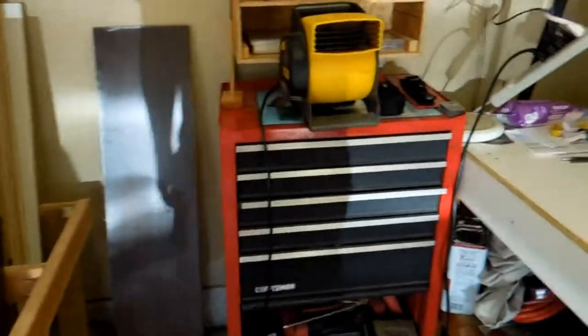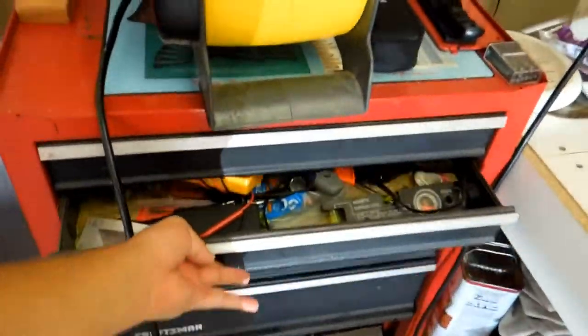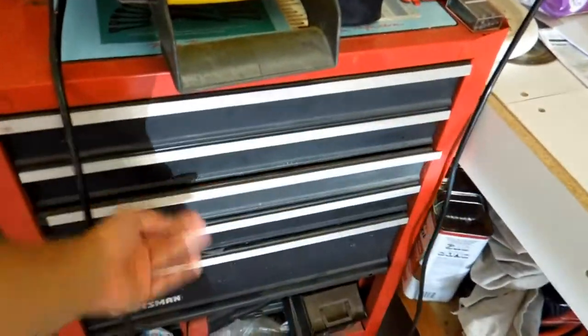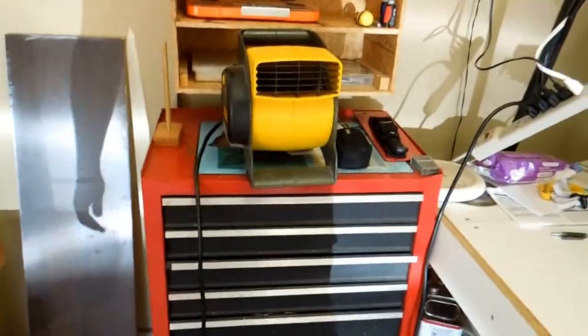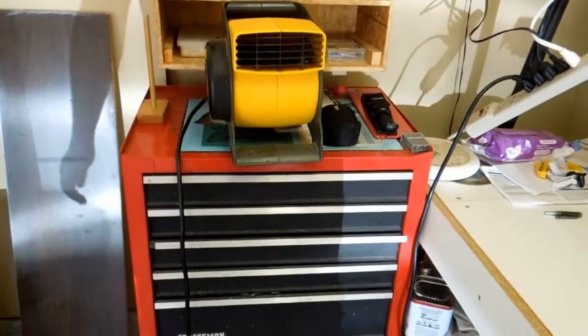I do have my Craftsman tool chest here. I keep my sockets and miscellaneous stuff in here, so it works pretty good. I got that at a fairgrounds swap meet one year.